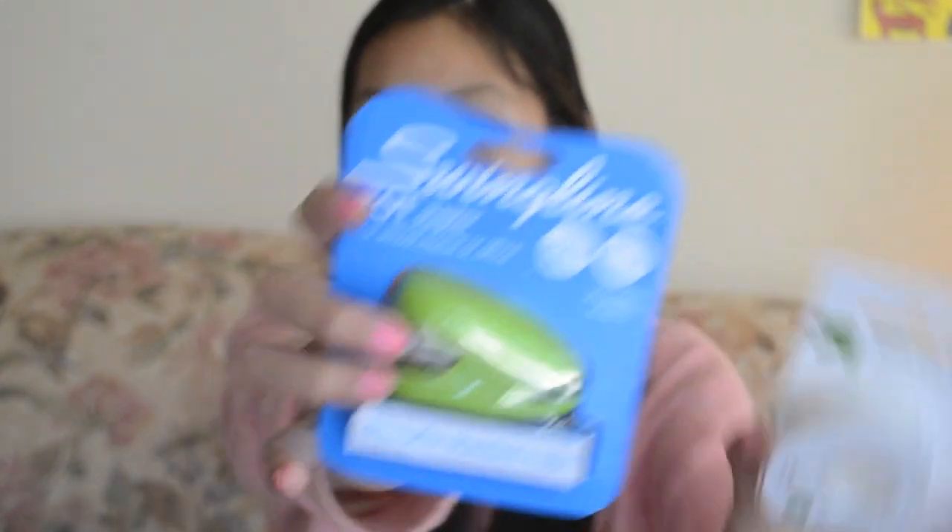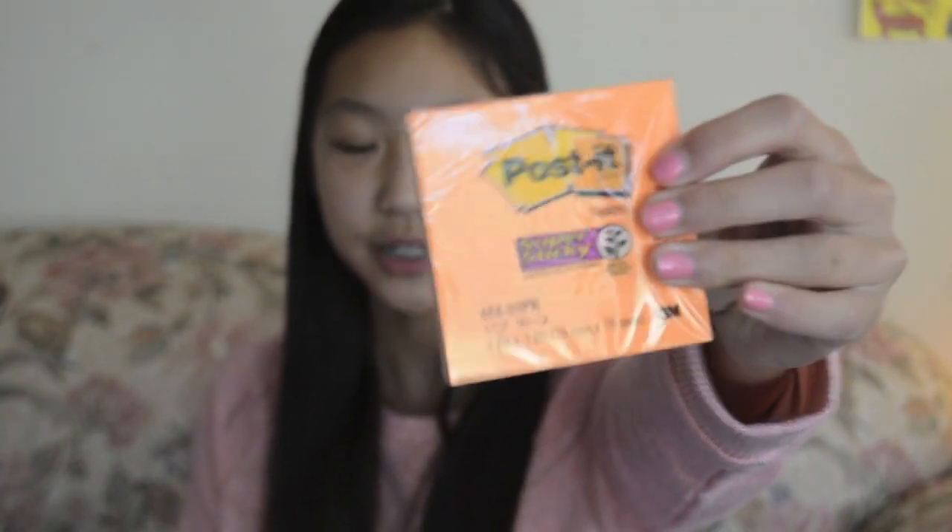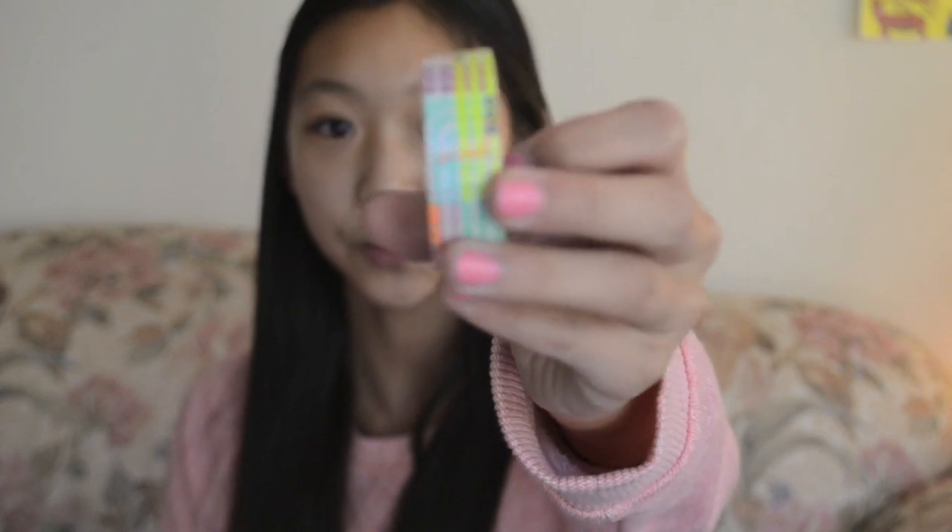Since I didn't have this last year and I kept having to ask people for tape or a stapler because I didn't want to go all the way to the teacher's desk, I bought a stapler and tape. I also got these orange post-it sticky notes — I already have a lot at home but didn't have orange. And I got this washi tape with a really nice design that I can use to decorate my notebooks and binders.